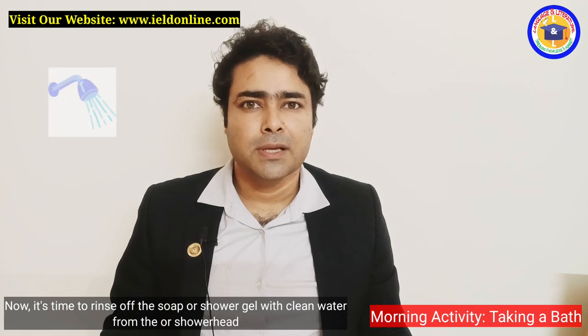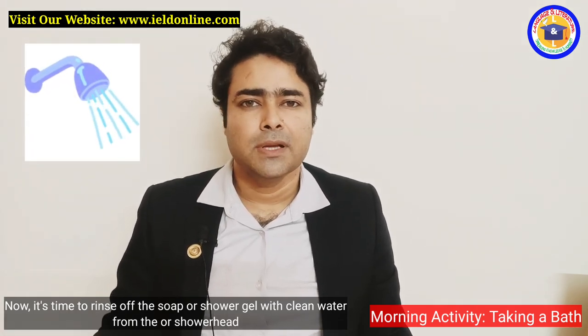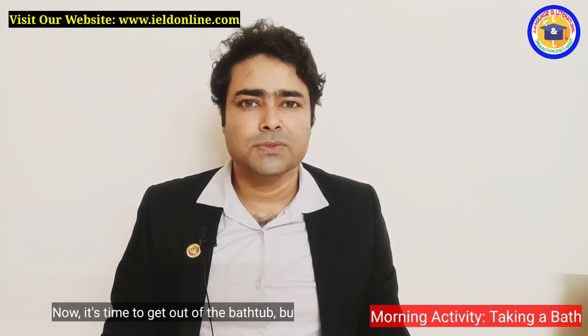Now it's time to rinse off the soap or shower gel with clean water from the shower head.